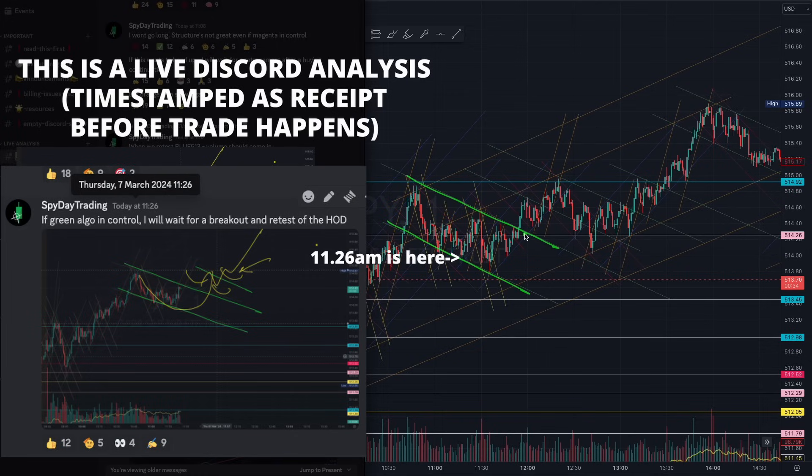Thereafter at 11:26, this was when we identified the green algorithm. Just take a look at this beautiful structure of this green algorithm — we started forming a micro structure here. We formed the cup, and we formed that beautiful structure, and we were looking for a handle from that cup thereafter.